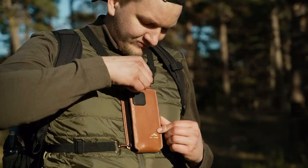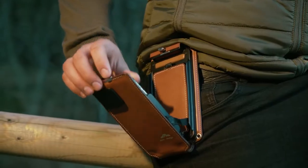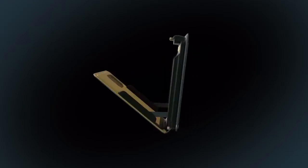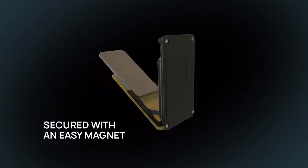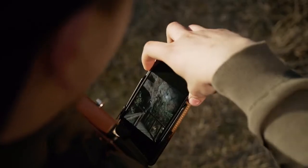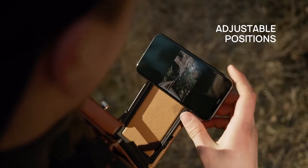You can wear it as a sling bag, chest holder, or even hang it tightly from your belt. This multifunctional phone holder bag is equipped with magnets to keep your phone securely held in multiple positions. Easily answer calls or watch content on the go.